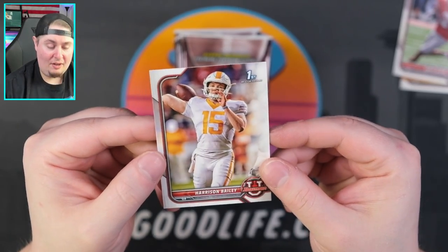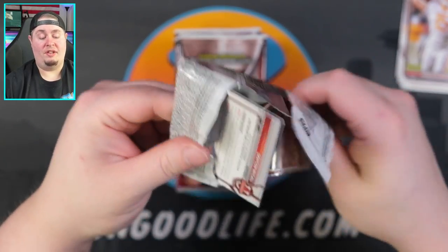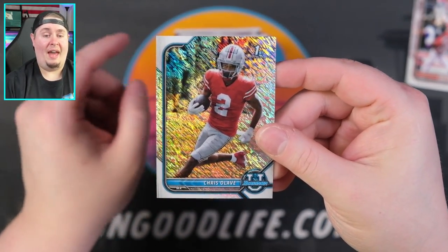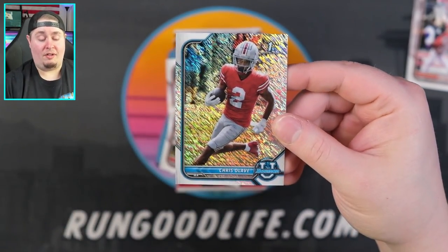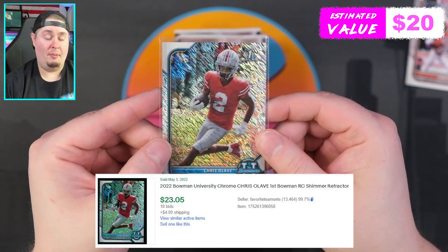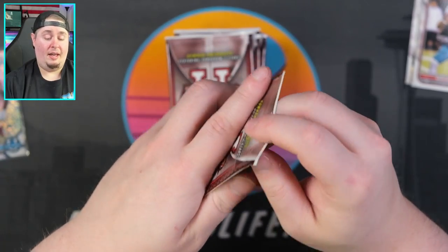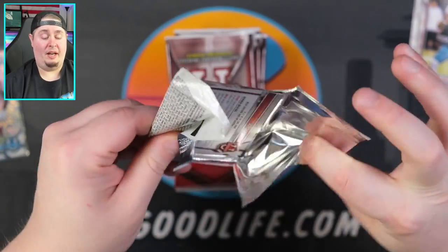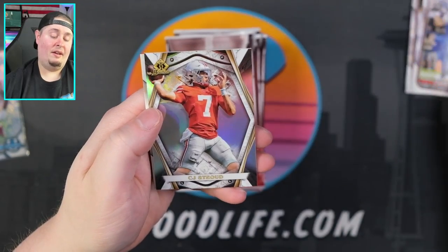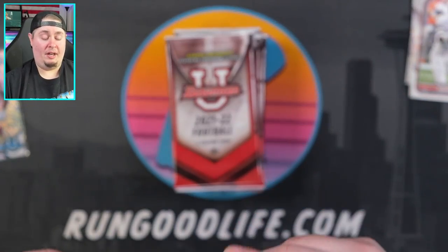Yeah, they can't even put like 'Tennessee' — they didn't even put the state the college is in, which is very strange. Chris Olave on a shimmer — that is beautiful, a chromium card — everything else has been on paper so far. Chris Olave is our first chrome card of the box, pretty sharp looking, in line with 2022 Bowman Baseball's design. Michael Phoenix and Grayson McCall. Connor Basilic. We have CJ Stroud on the Invicta — definitely take that — and Jordan Battle. Stroud is a big chase in this product.